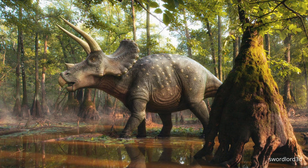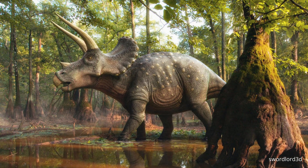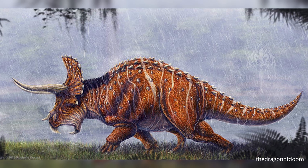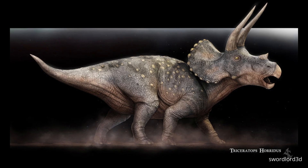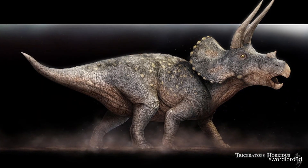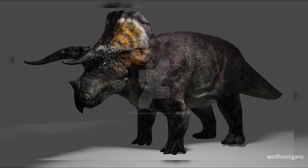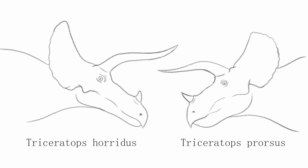Living in close temporal proximity to one another, both species exhibit only minor differences and are what many would consider to be the ideal Triceratops. The most notable differences being the curvature and size of the horns. The nasal horn of T. praucis is considerably larger than T. horridus, while inversely having shorter orbital horns and a less elongated frill. The snouts can also be distinguished, with the snout of T. praucis being shorter and deeper than the elongated design of T. horridus.